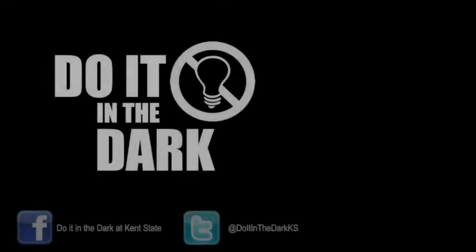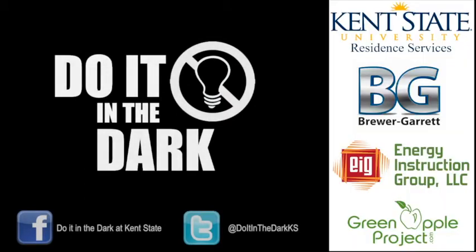Join our Do it in the dark community on Facebook and Twitter to find out more ways you can reduce your energy waste each day. Share with others what you are doing to be more energy efficient.